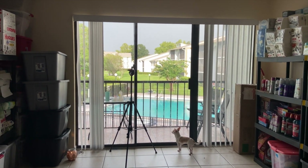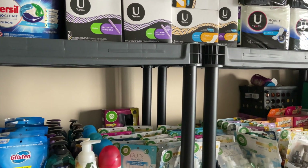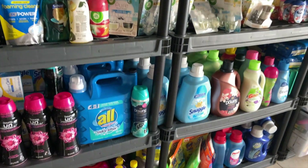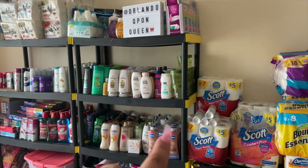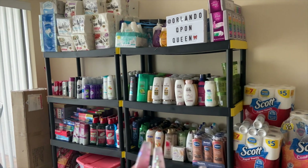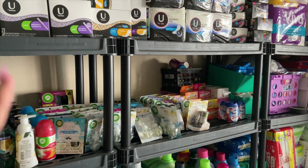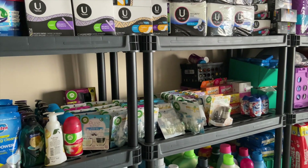I know I'm going to get this question a lot: where do I get my shelves? I got these shelves at Walmart, and then the ones with the black and yellow I got from Home Depot — it was a great deal one day so I decided to buy more. This side is from Home Depot and this side is from Walmart. I believe they're only around $39 — I'll post the link below in the description.